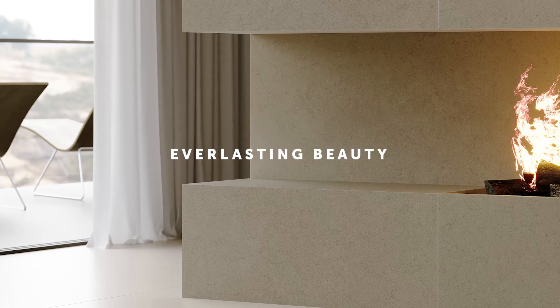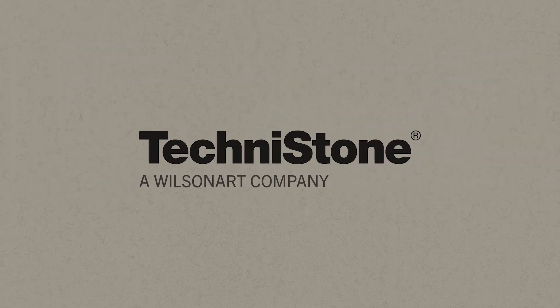Brown veins against a very gray background. You can easily combine it with interior furnishings of all sorts. Choose your favorite design.